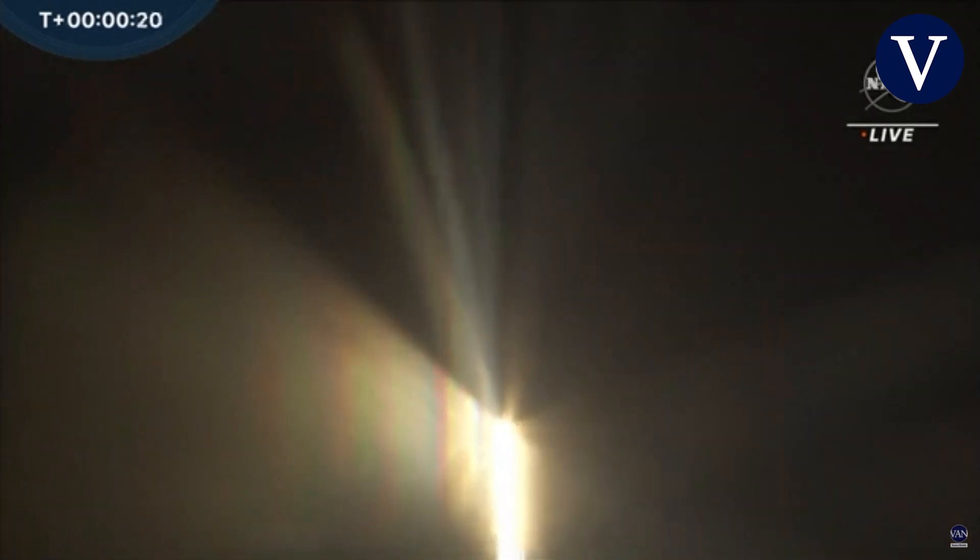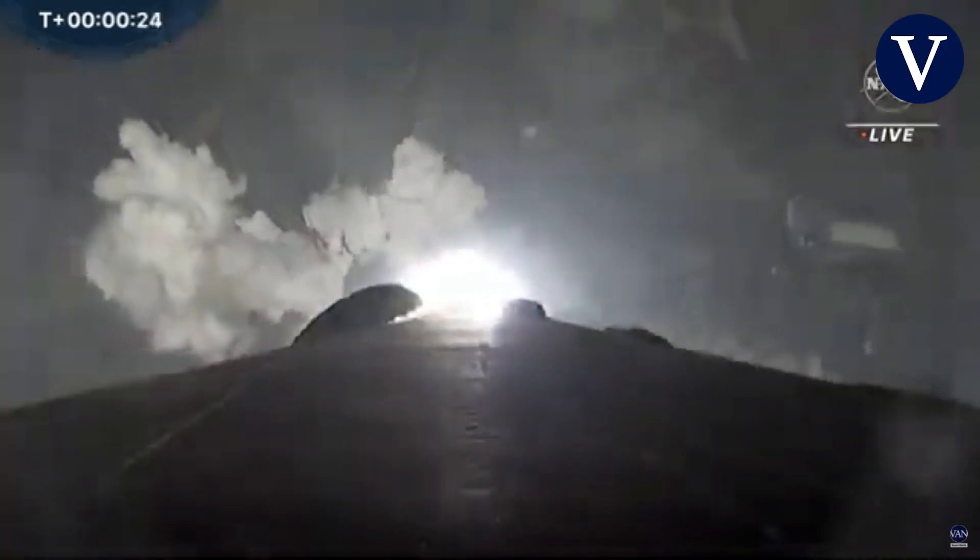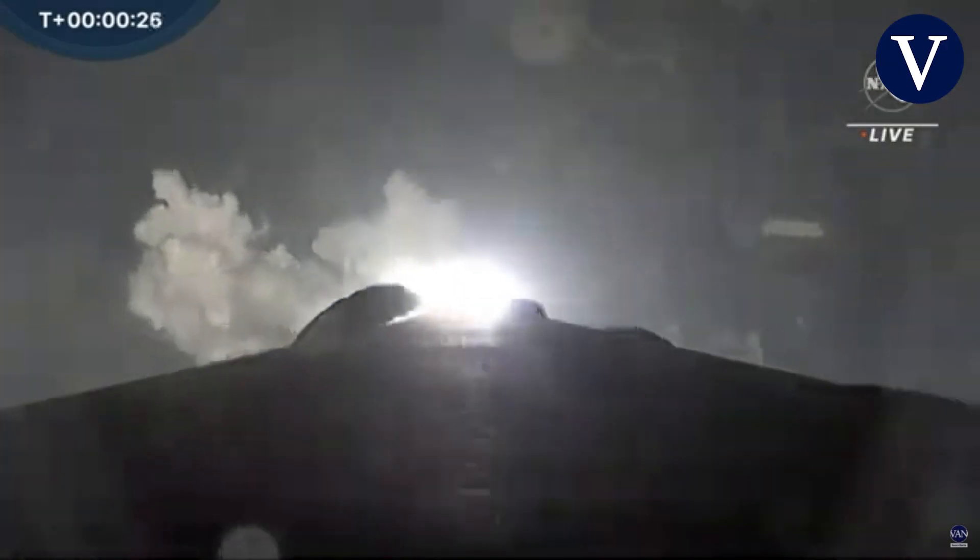We're getting a nice view from the onboard cameras of the Falcon 9 — you can see it looking towards the aft end of the first stage and those engines coming to life. Falcon 9 will be reaching max Q in just seconds, the moment of peak mechanical stress on the rocket.